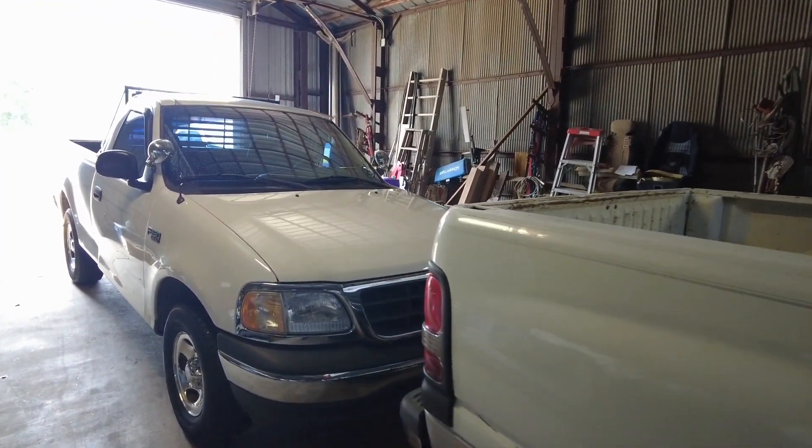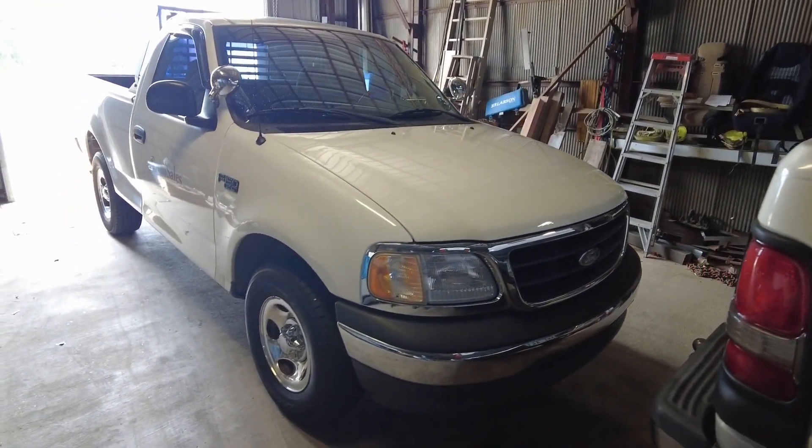Welcome back to the foundry and the fourth installment of the F-150 project.